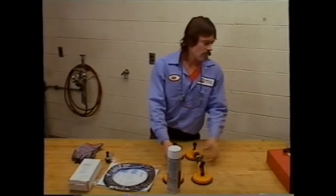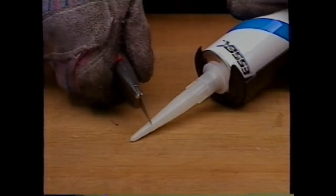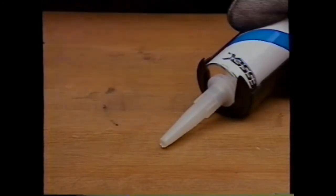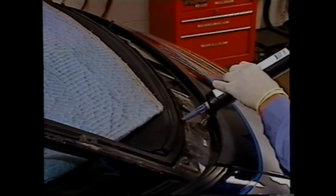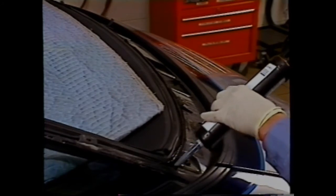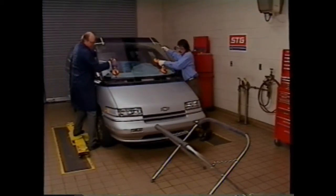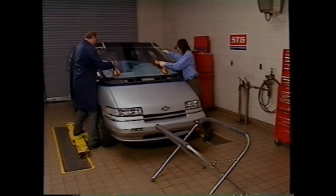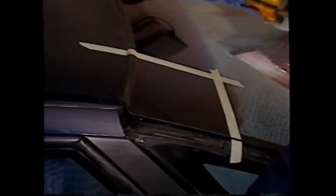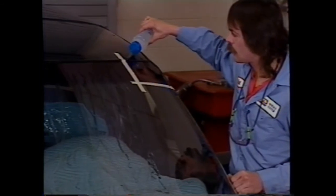Proper application of the urethane adhesive is particularly important. First, cut the tip of the application nozzle for a 4.5 millimeter bead for the short method procedure. Using a cartridge type caulking gun, apply a smooth, continuous bead of urethane adhesive over the old urethane left on the car. With the aid of rubber suction cups and a helper, align the windshield to the previously positioned masking tape. Firmly press the windshield into place and use a paddle to fill in any gaps in the adhesive.